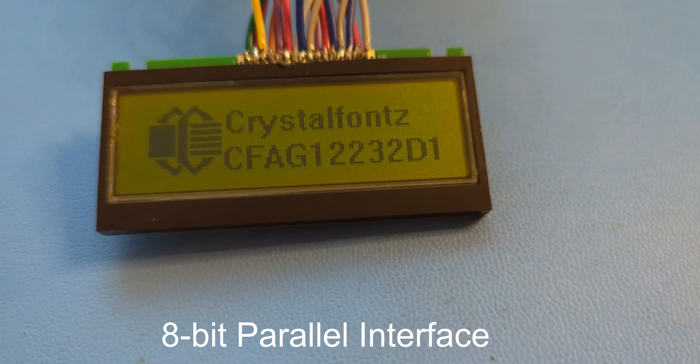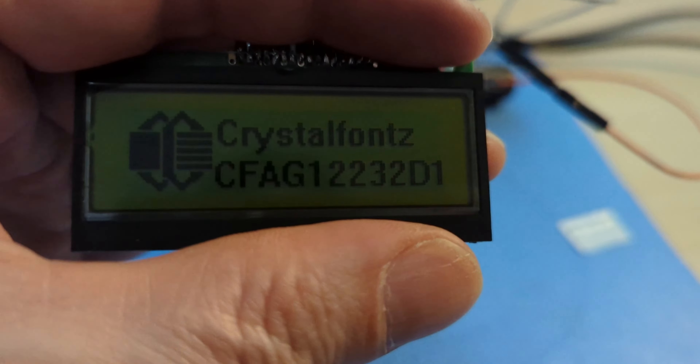With its straightforward 8-bit parallel interface, you're guaranteed impressive visuals with crystal clear precision.